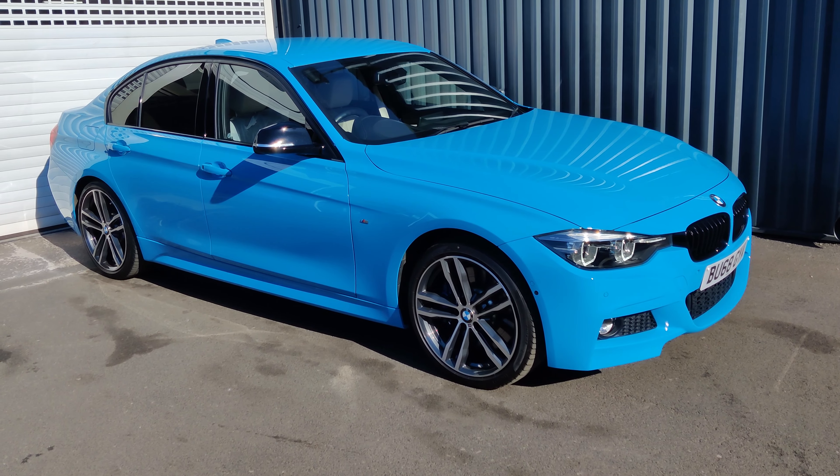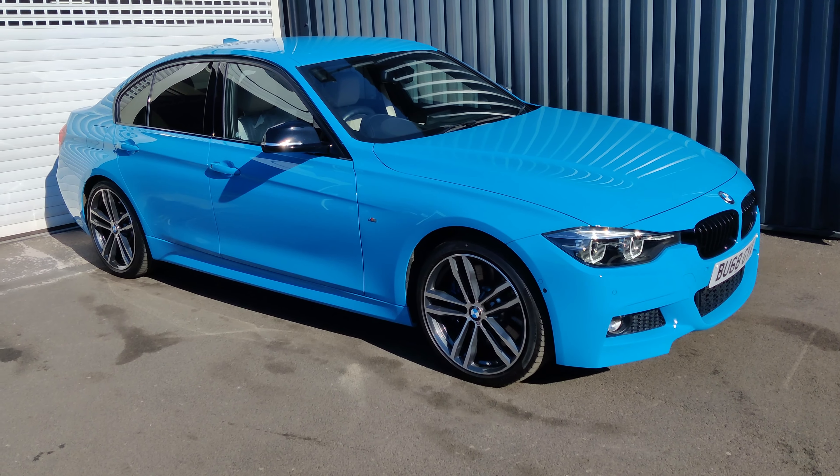Hi folks, welcome once again to Car of the Week from AA Silencers. Now we've got this simply stunning 340i for you today, finished in BMW Individual's Mexico Blue. You obviously clearly don't see many in this colour at all, being a bespoke paint, but that really, really stands out.